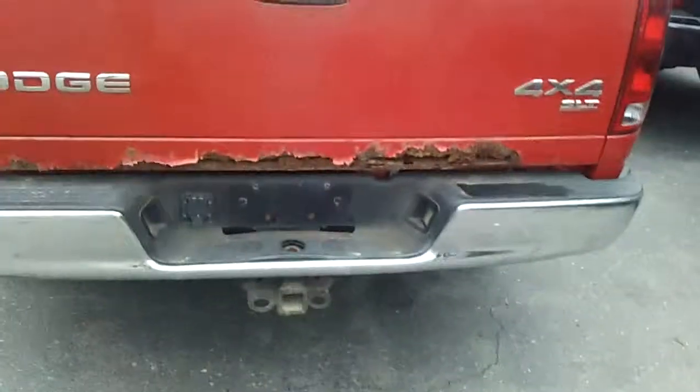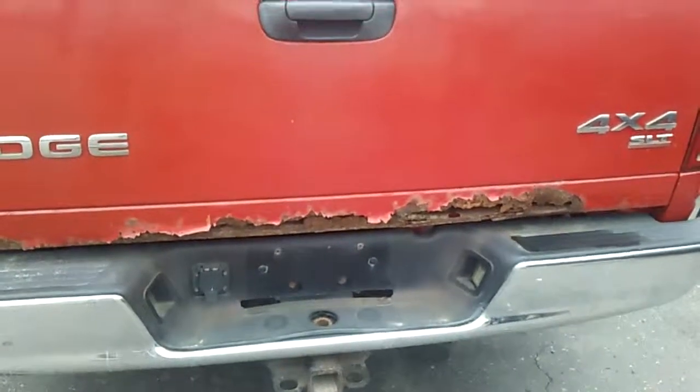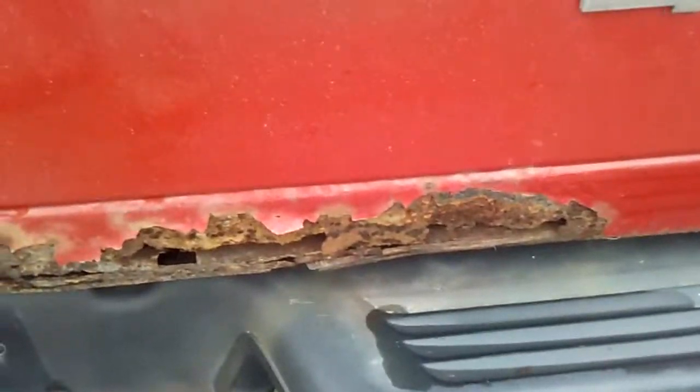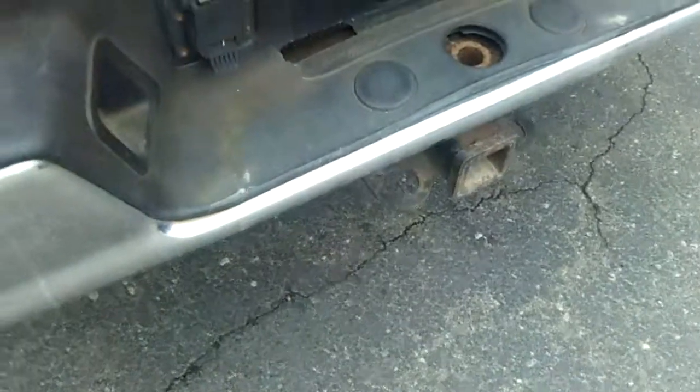Kevin, good morning, this is Lance at Scallan Lake Ford in Lake County, Michigan. It was nice to speak with you this morning. I'm going to show you this video — you can see the rust in the tailgate, very common for the Dodge pickups. It does have a factory tow hitch on it.